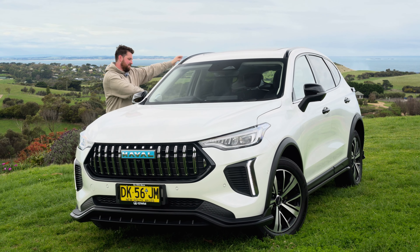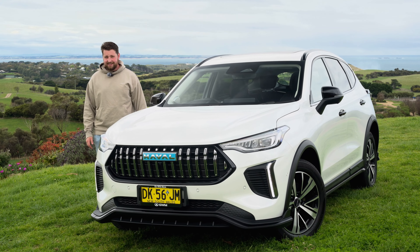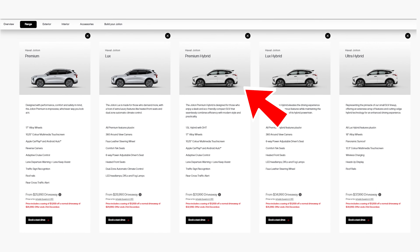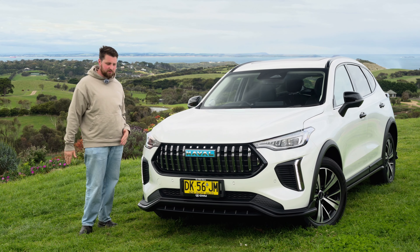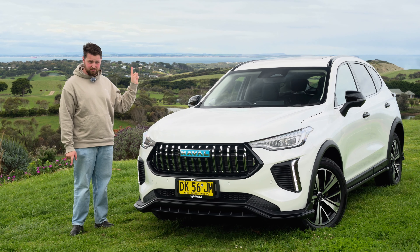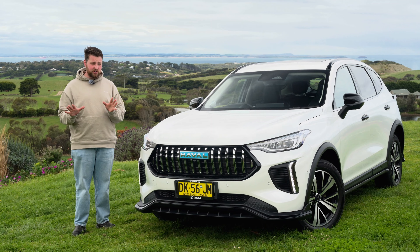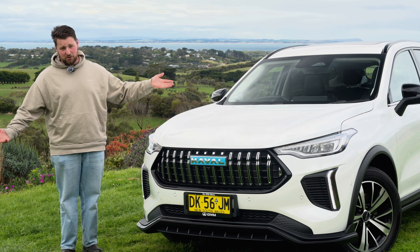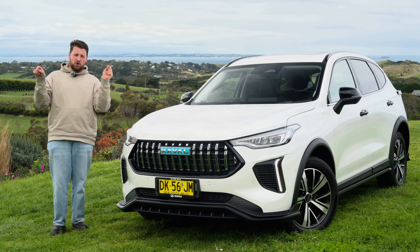Final thoughts on the Haval Jolion Hybrid — should you buy one? I do think you should, but I don't think you need to go for the Ultra. I would go for either the entry-level or the mid-spec, and then you're getting a really, really good value hybrid family SUV. It comes with compromises — the boot space is genuinely almost terrible at 255 litres, and that's probably a deal-breaker for a lot of people. You have to check it out and make sure you can live with it. But if you can, you're getting a lot of car for not much more money than an MG3 Hybrid. Let us know what you think in the comments — would you get this or go straight for the petrol version which starts so much cheaper? If you want the best deals, check out carsauce.com/buy.